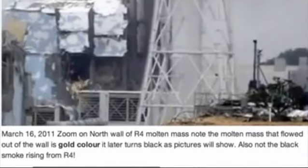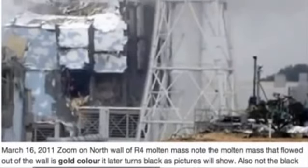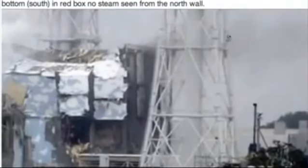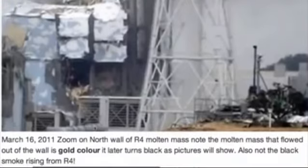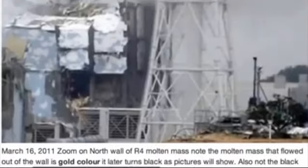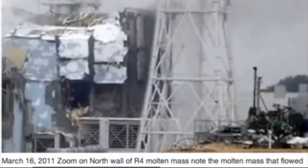Here is the molten mass, it's a gold color, it's flowing out of the north wall of Reactor 4. My theory is — and the black smoke as well, you can see the black smoke bellowing up here from Reactor 4. Black smoke is indicative of melting fuel, and it's why they evacuated Reactor 3 later in March, early April. Because they saw the steam changed from white and then it turned into black smoke, and they evacuated. This gold color is what I'm thinking is coming from the equipment pool, which is located on the north wall.